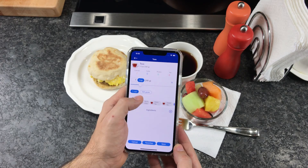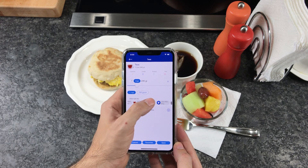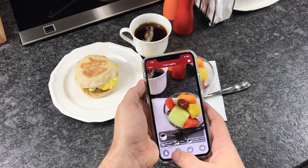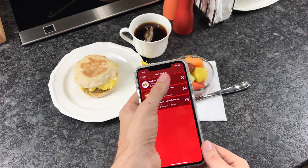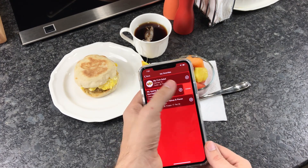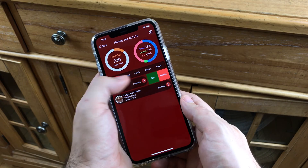Bundled with the SDK, we are providing a wide range of customizable UX components and code to empower developers. For example, developers can use our fully customizable nutrition diary components to fit customer designs and complete the food tracking experience.